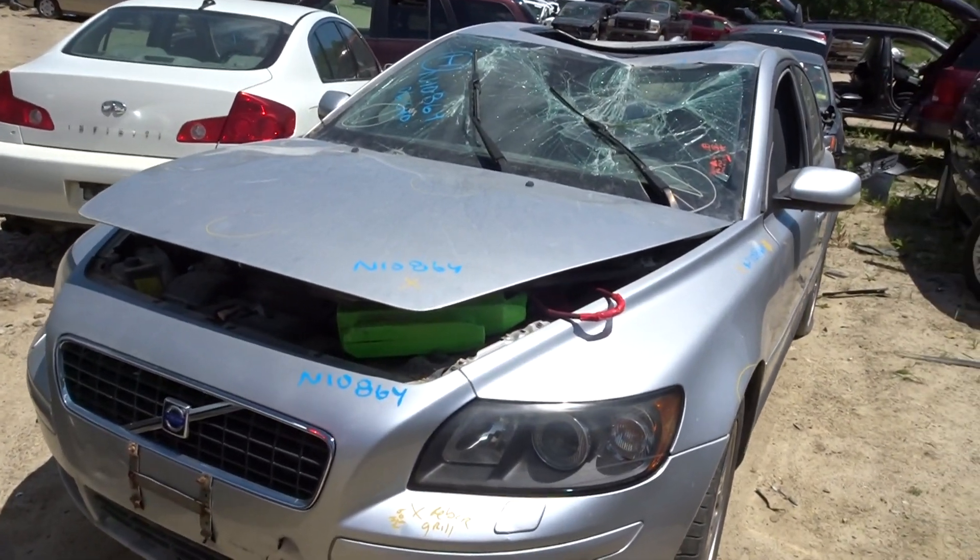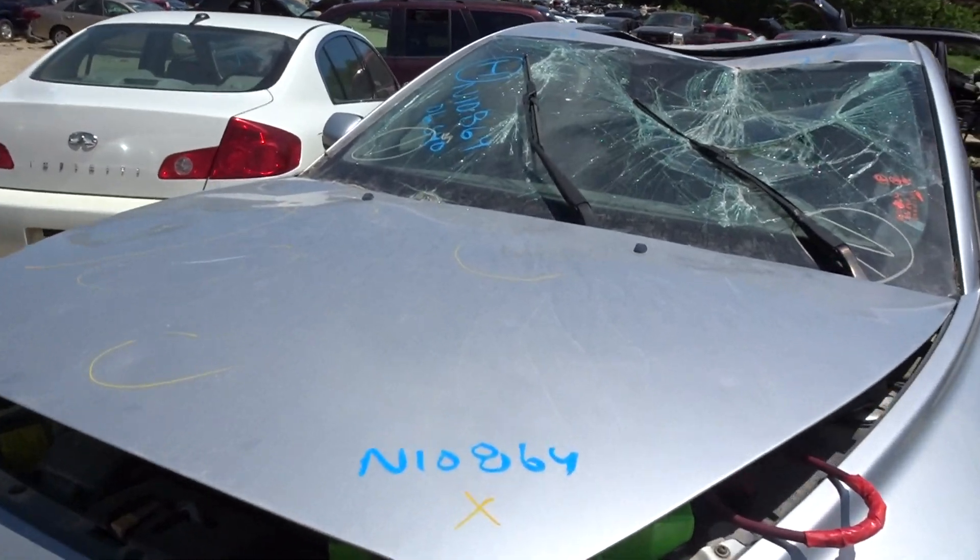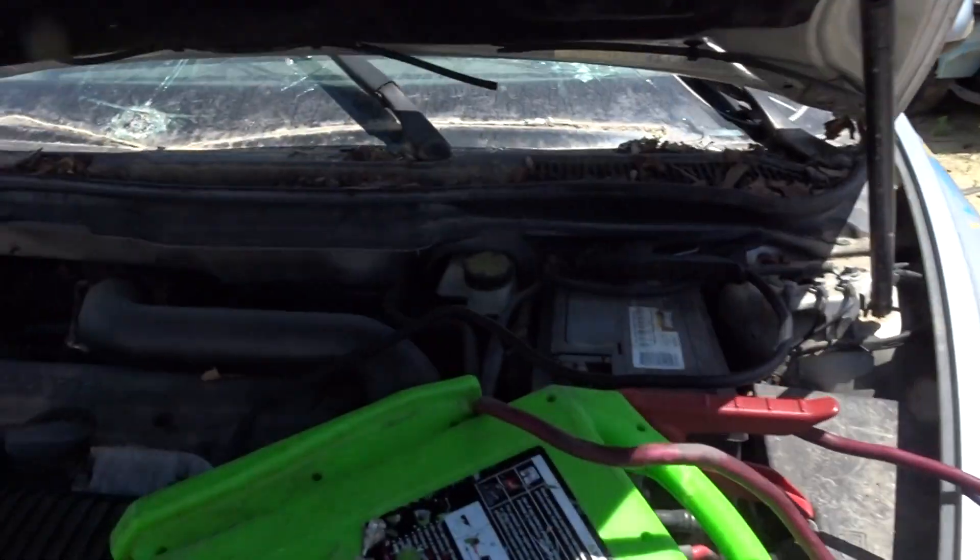We're doing our truck here today. Got an 06 S40 all-wheel drive, T5. Runs great. 124k miles.